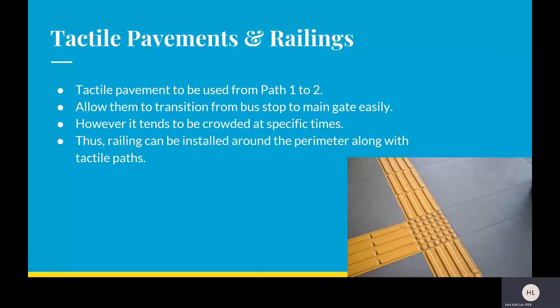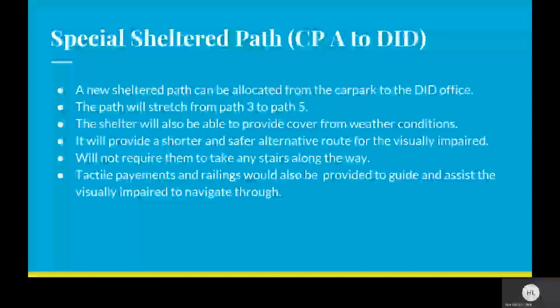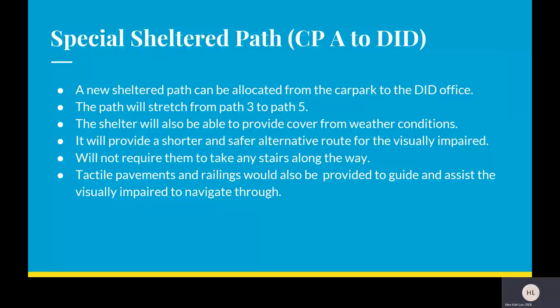For tactile paths and railings, tactile pavement should be used from point 1 to point 2, allowing them to transit from the bus stop to the main gate easily. However, it tends to be crowded at specific times, so railings can be placed around the perimeter along with the tactile paths. A new sheltered path can be allocated from the car park to the DID office, stretching from point 3 to 5. The shelter will provide cover from weather conditions, offering a shorter and safer route that does not require taking any steps. Tactile pavements and railings will be provided to guide them as well.